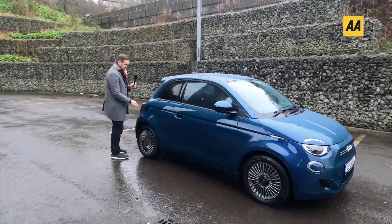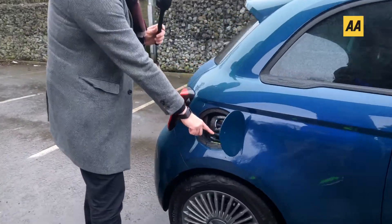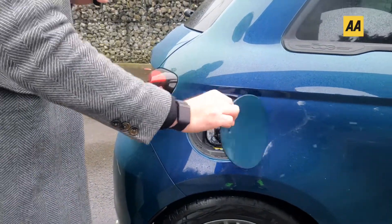Charging up the 500e is pretty simple. You have your Type 2 and your CCS combo unit, of course where the traditional fuel cap would be.